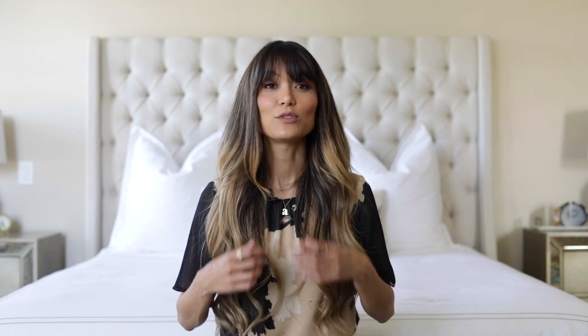The very first set of extensions I had put in my hair were NBR — natural beaded rose — and I do not have that anymore. I have Trust Hair Co. extensions, and these are hand-tied wefts. I realized in my last video I was kind of using these hair extensions interchangeably with natural beaded rose NBR, and I feel like that was super confusing. So just to clarify: when I was saying NBR, I don't have those anymore. I have my hand-tied wefts, and I love them. I'm going to put a link to Trust Hair Co. in the caption below.